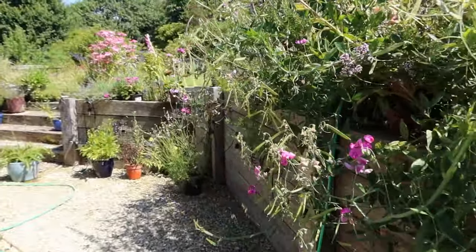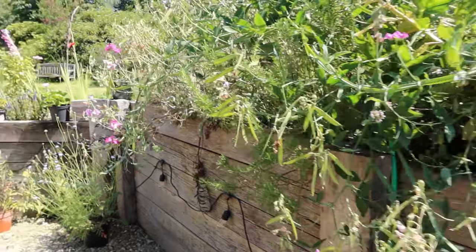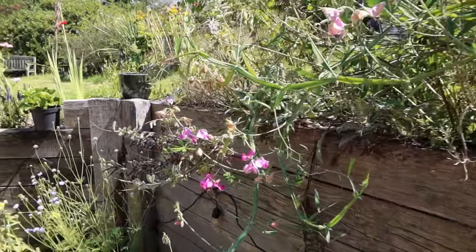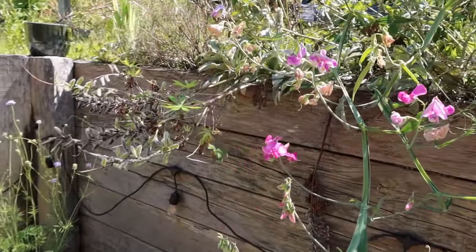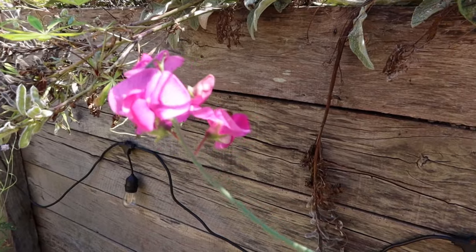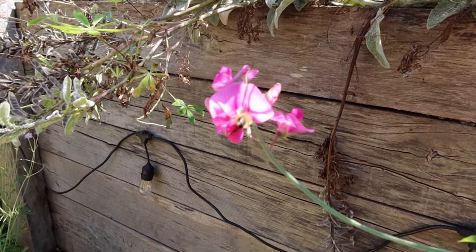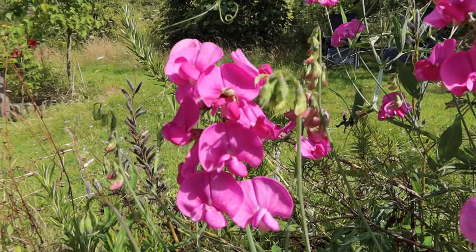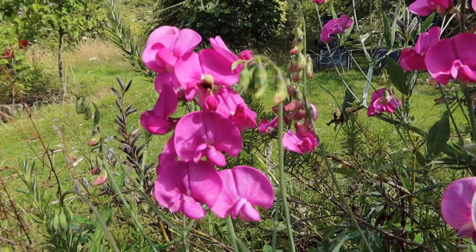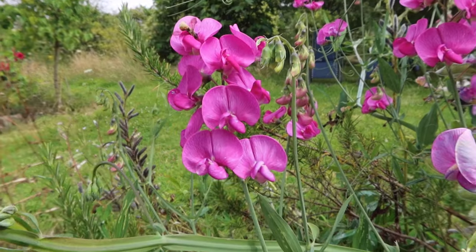Further along we've got this everlasting sweet pea, which is starting to go over now. It's a perennial, very similar to sweet pea which is an annual. And it's really popular with leaf cutters — there's one here. It seems to be one of their favorite foods at the moment. Aren't they gorgeous? They seem to really like this everlasting pea.